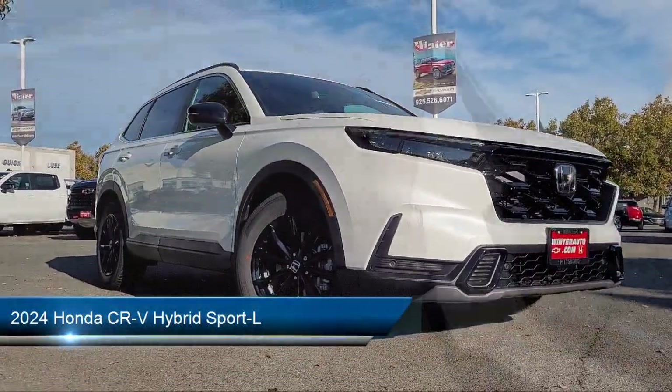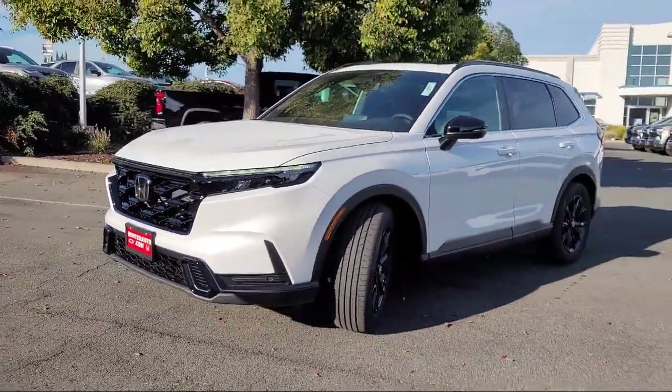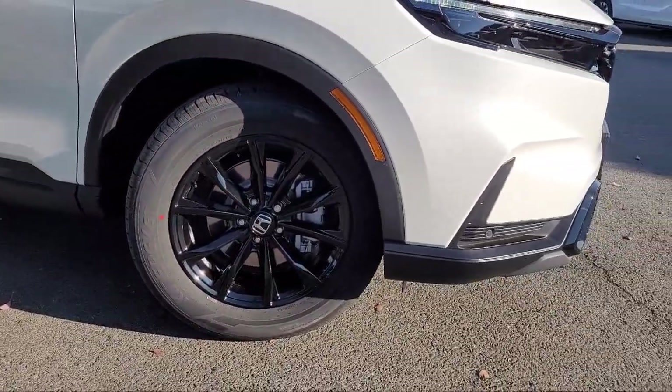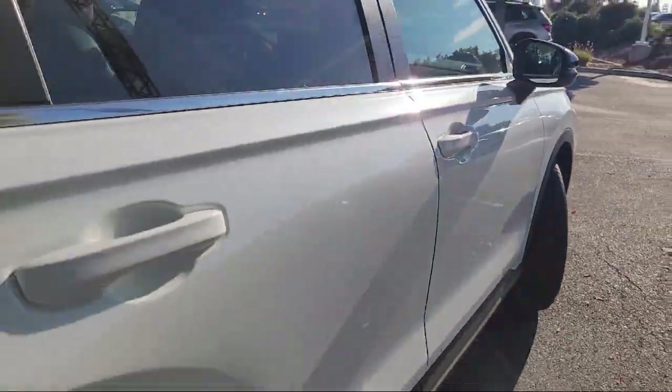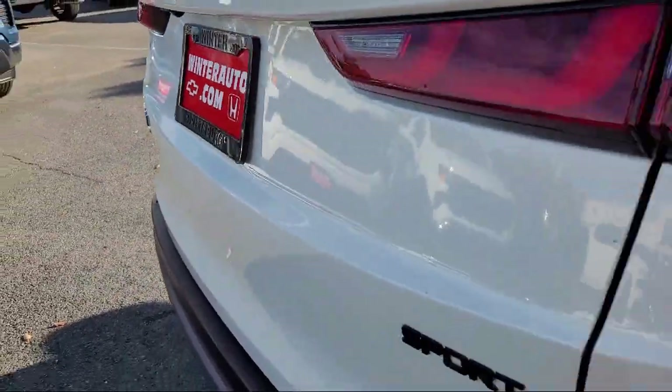It comes equipped with rear view camera, leather steering wheel with auto tilt-away, keyless entry, roof rack, steering wheel controls, speed sensing steering, outside temperature display, auto high beam headlamp control, rear spoiler, and alloy wheels.